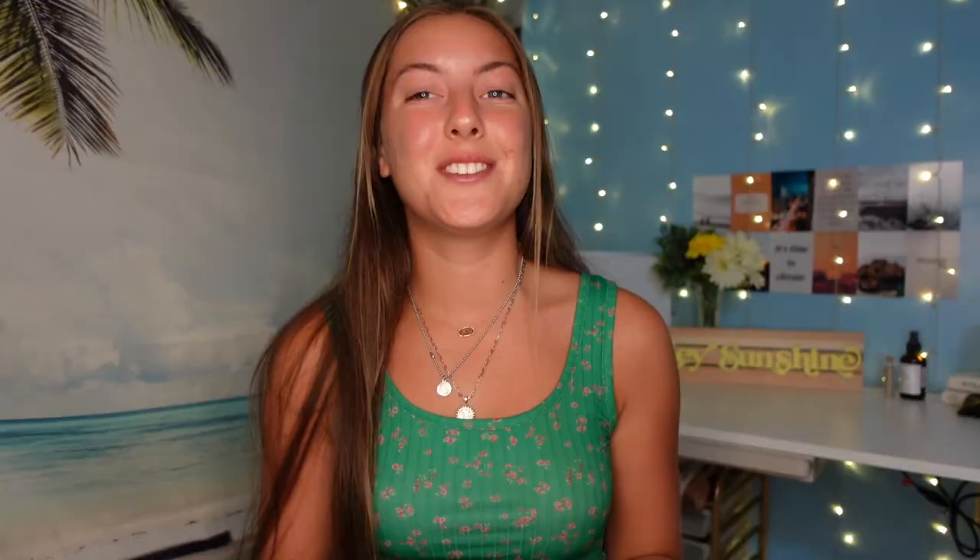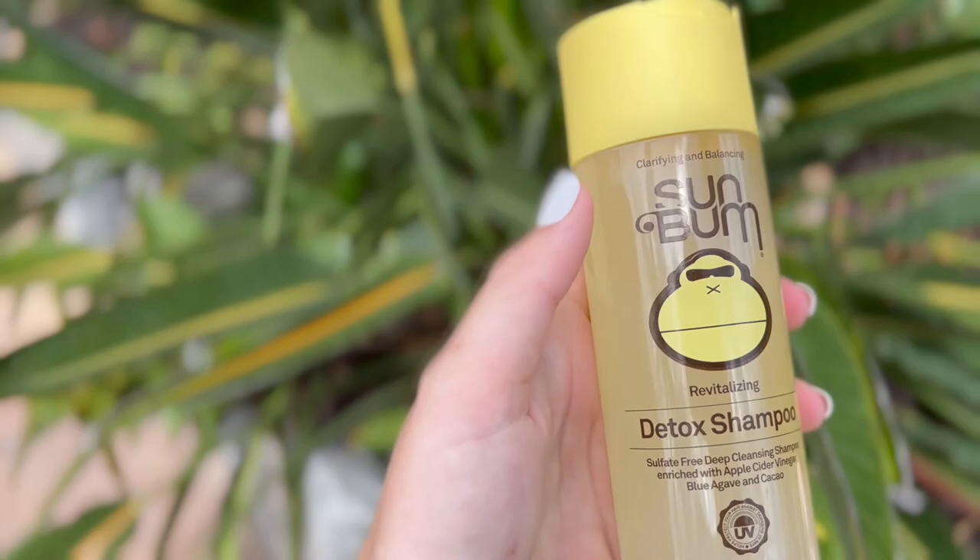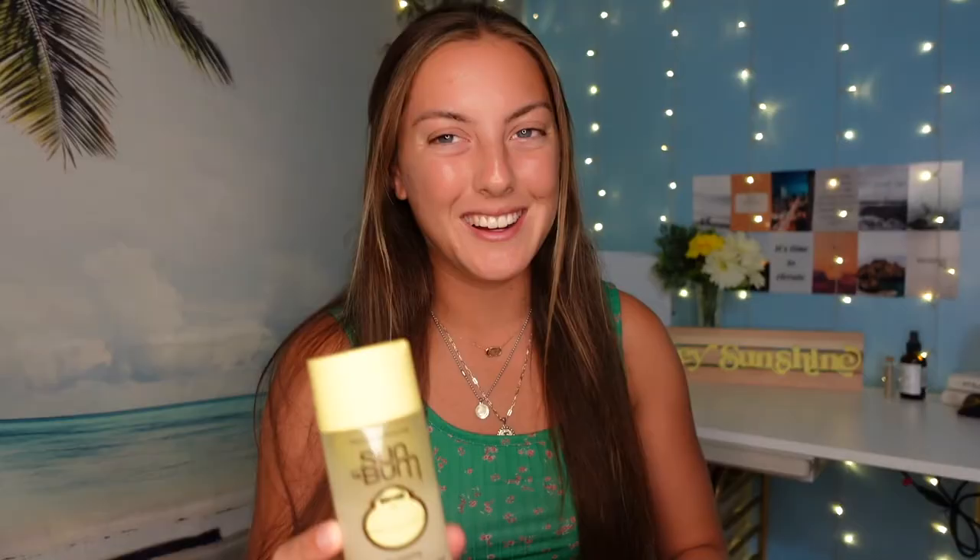Today I'm going to be reviewing this Sun Bum shampoo. There's also another one that I'm going to be comparing, and it's this bottle here — this is the conditioner, but they also have the shampoo. So I'm going to be comparing how all three work.